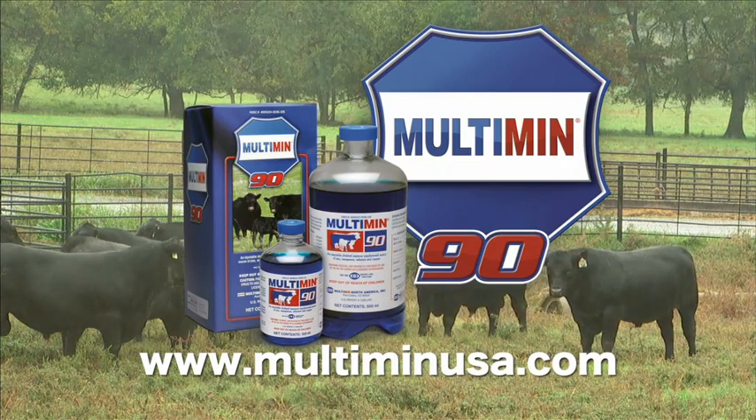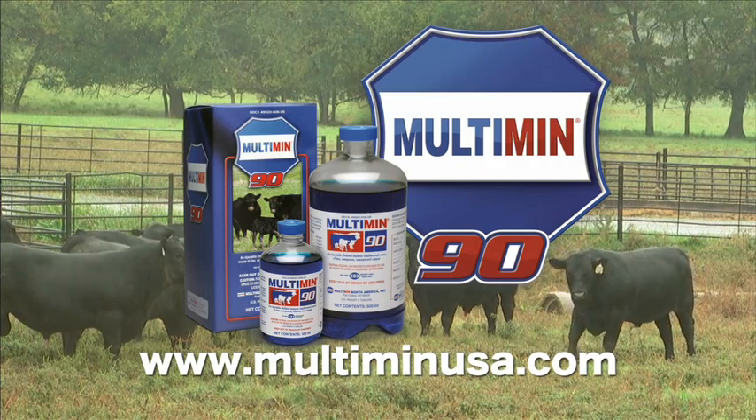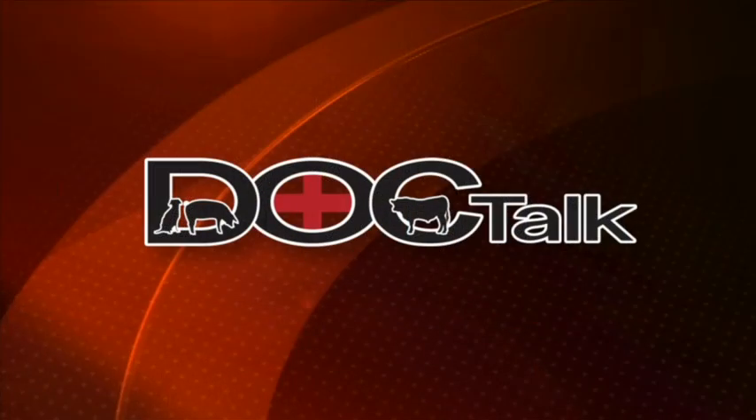DocTalk is brought to you by Multimin USA, manufacturers of Multimin 90, SureTrace Mineral Supplementation by Timed Injection. Hi there and welcome to DocTalk. We're sure glad you joined us today. We're going to talk about castrating beef cattle and my guest is Dr. Matt Meisner, who's a clinical associate professor here at the Kansas State Veterinary Teaching Hospital. Stay tuned.